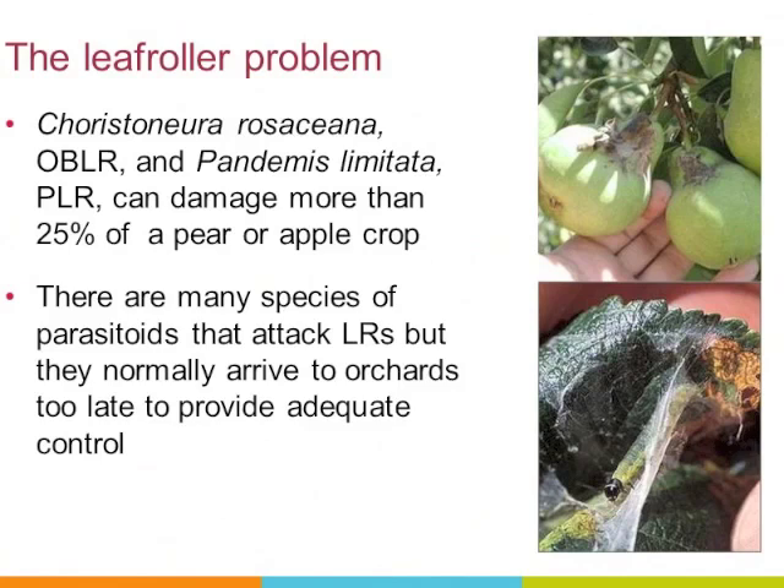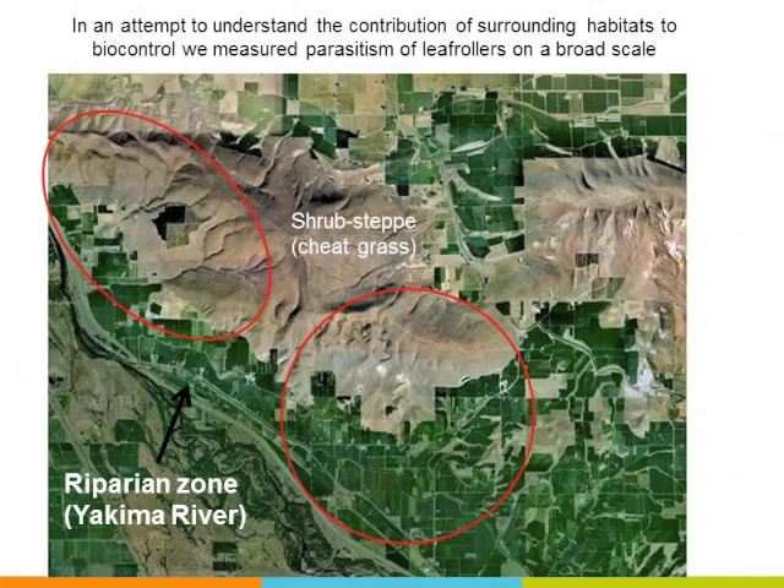I'm going to first talk about leaf rollers and a conservation biocontrol project I've been working on for about 10 years — improving biocontrol of our leaf roller complex in apples, pears, and cherries. Many species attack these leaf rollers, but they normally arrive to orchards too late to prevent us from needing specific insecticides. The study area was intentionally designed to have shrub-steppe and riparian zone boundaries so we could examine orchard-edge effects and distance from those boundaries on parasitoid activity.